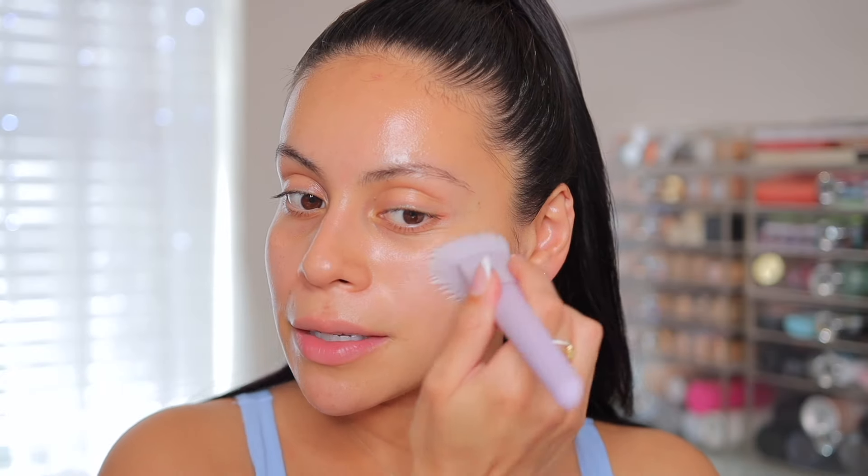I also don't like to use SPF on my under eyes. That's why I put that under eye balm there — because I want that hydration, but if you put SPF around your under eyes it's going to burn your eyes throughout the day. It happened to me so many times: I'd put it around that area and then the SPF starts going in my eyes and just burns and irritates them all day.